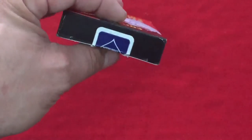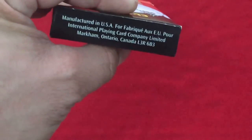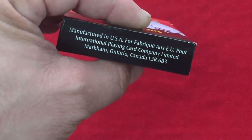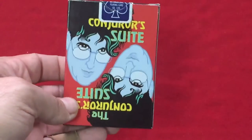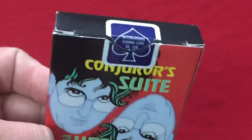It says 'theconjurer.com' on the side, but that just leads you to a broken link now — basically it goes to Magic Canada. On the bottom it says 'Made in USA,' and the front and back of the case are the same. Classic USBC seal in blue, except it says 'International Playing Card Company.' Nothing on the flaps.